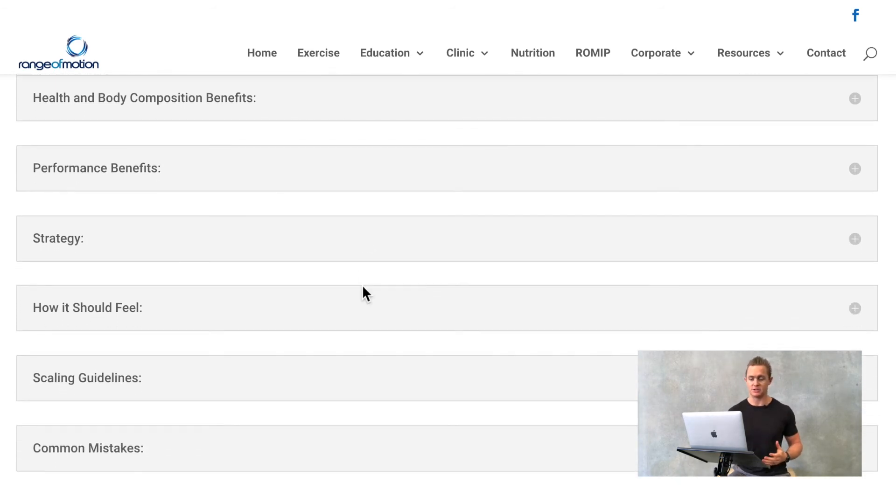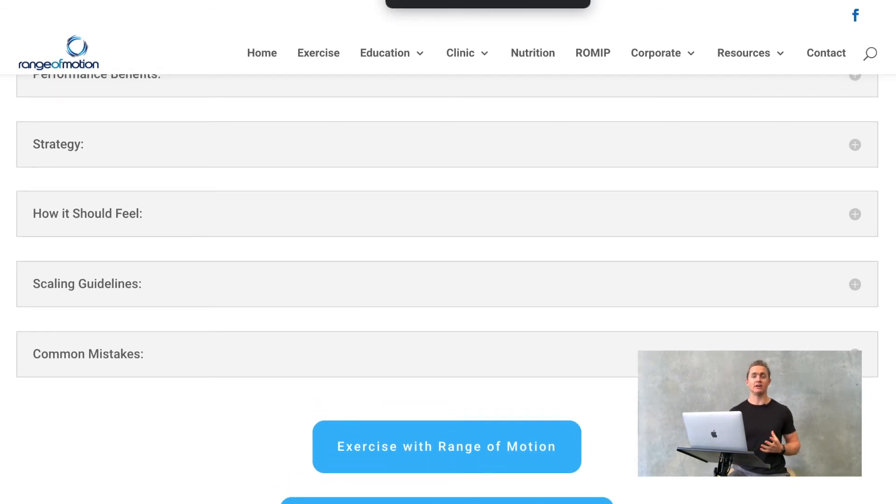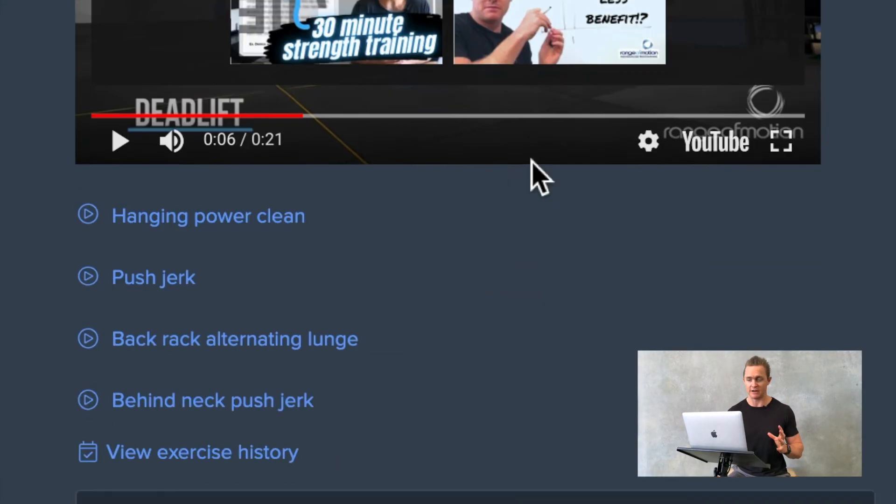The session notes cover health and body composition benefits, the performance benefits and strategy, how that session should feel, scaling guidelines, and also some common mistakes to watch out for.